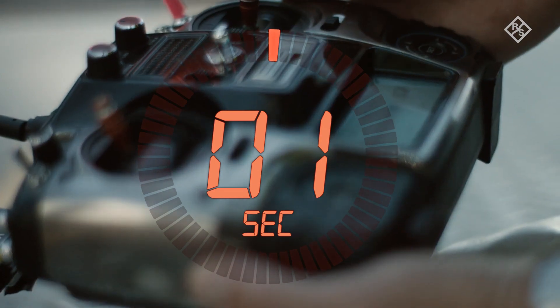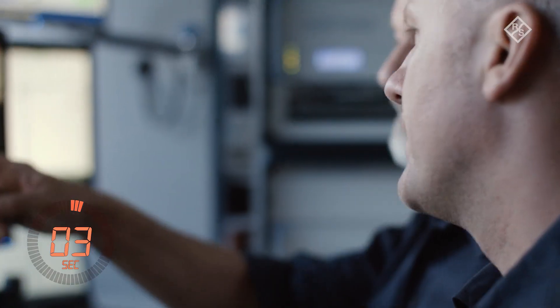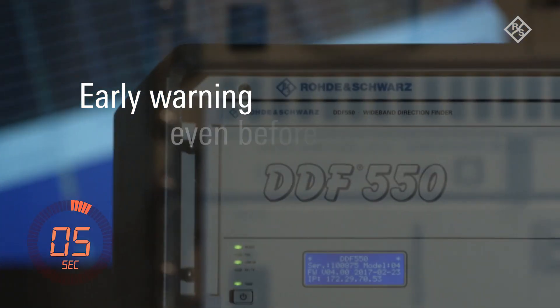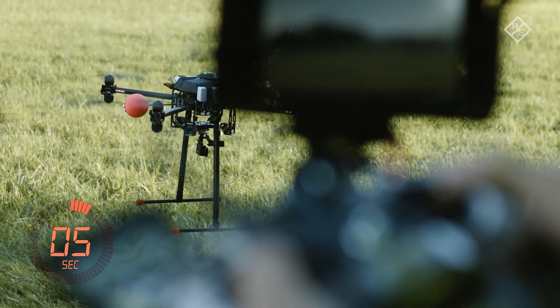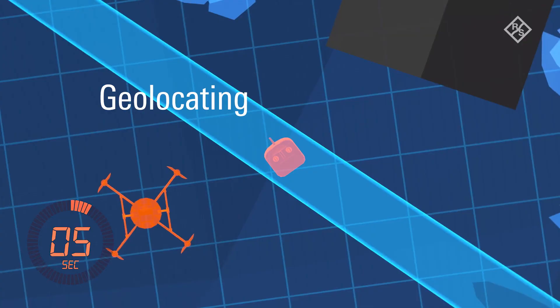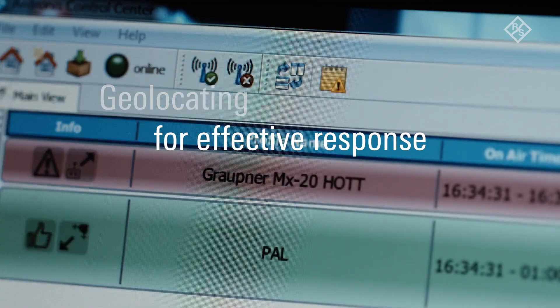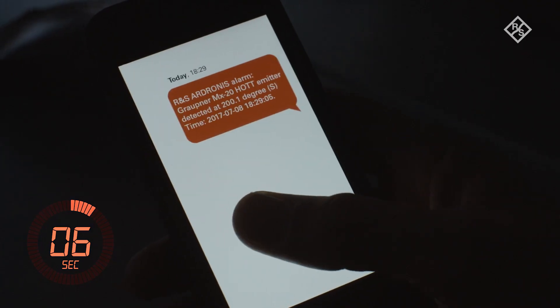Every second counts. A remote control is turned on in the area being monitored. Within seconds, the type of drone is detected and classified, even before the drone takes off. The remote control, and thus the pilot, have already been located. The threat has been detected. The security personnel are informed.